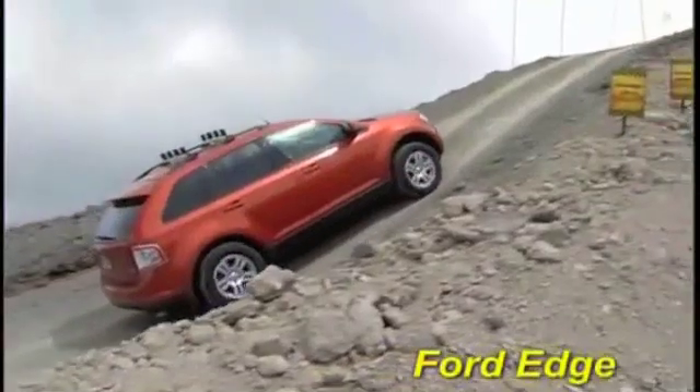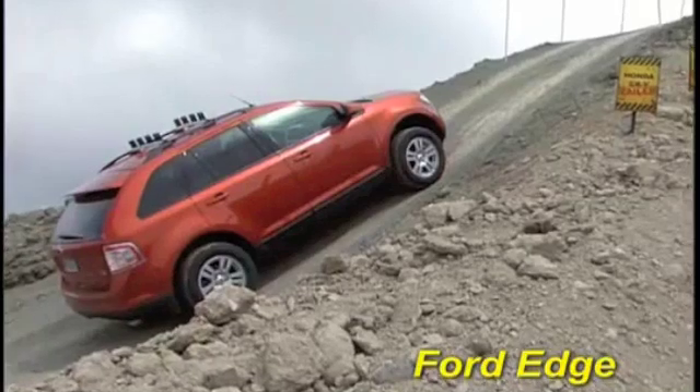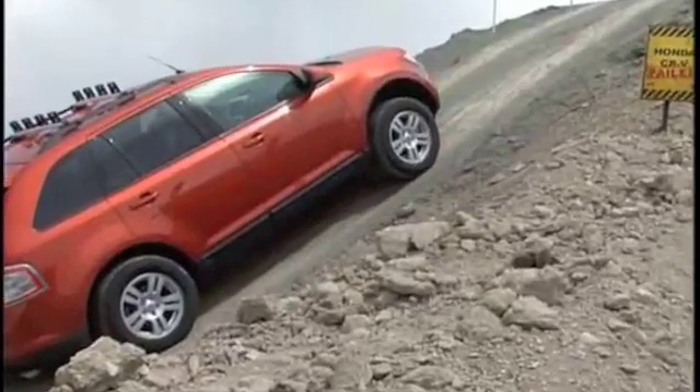Now let's take a look at some competitors. The Ford Edge with its optional all-wheel drive system has a powerful V6 engine, but it still can't muster the power to make it up the hill.